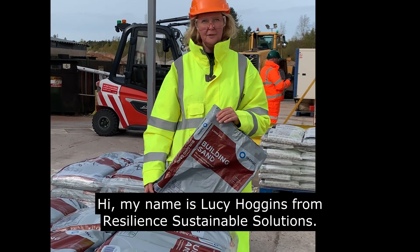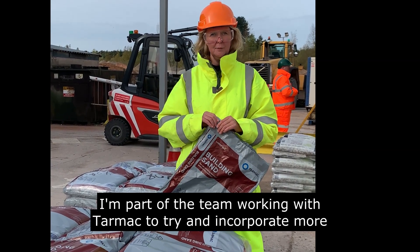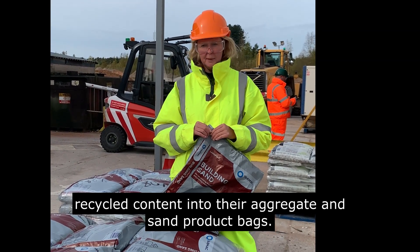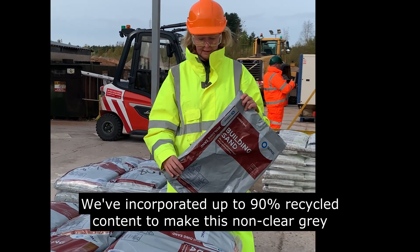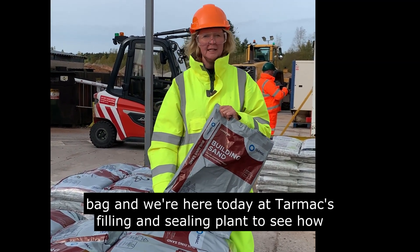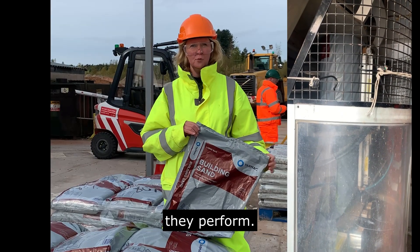Hi, my name's Lucy Hoggins from Resilient Sustainable Solutions. I'm part of the team working with Tarmac to try and incorporate more recycled content into their aggregate and sand product bags. We've incorporated up to 90% recycled content to make this non-clear grey bag, and we're here today at Tarmac's filling and sealing plant to see how they perform.